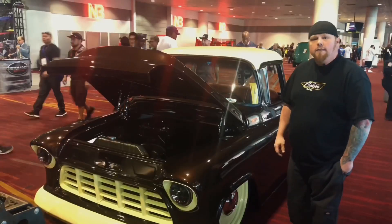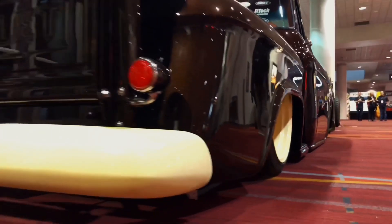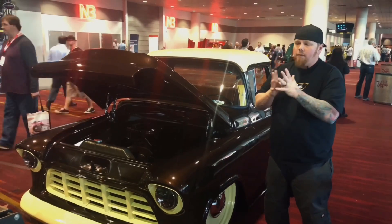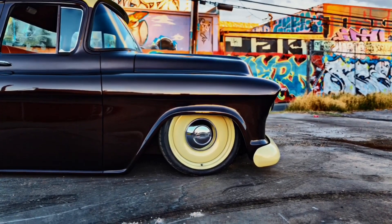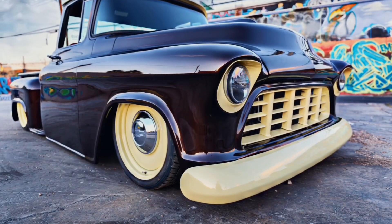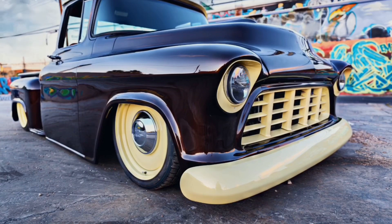Just kind of kept it simple and classy. The reason I picked Detroit Steel wheels — I'm a firm believer in stuff made in America. I've put their wheels on several builds that we've done and I just love it. The quality's there and they're good people to deal with.